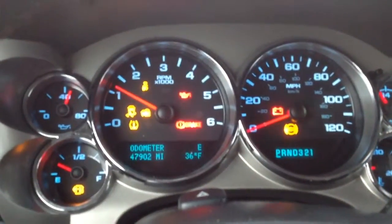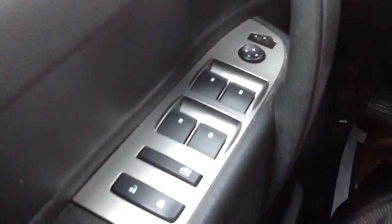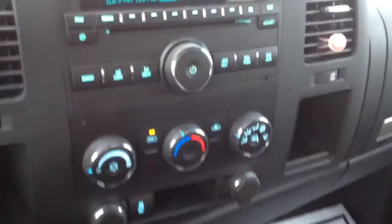This one has a little over 47,900 miles. There's your cruise. There's your stereo.